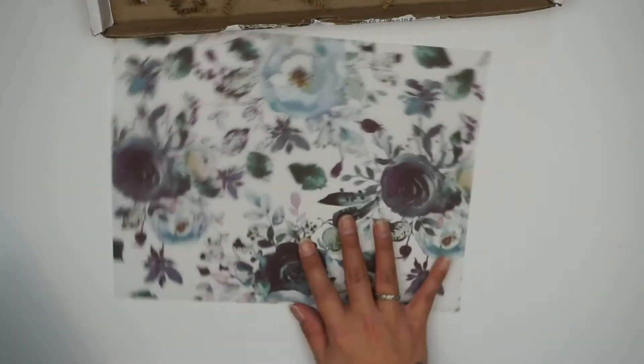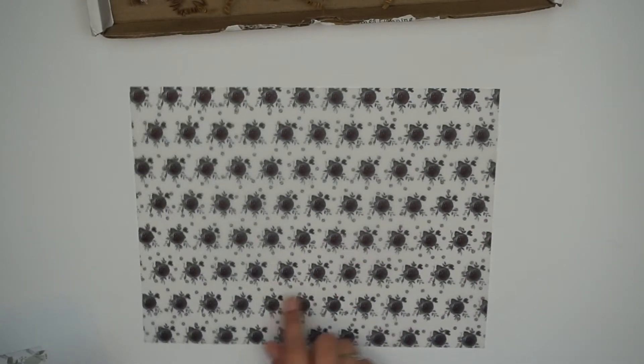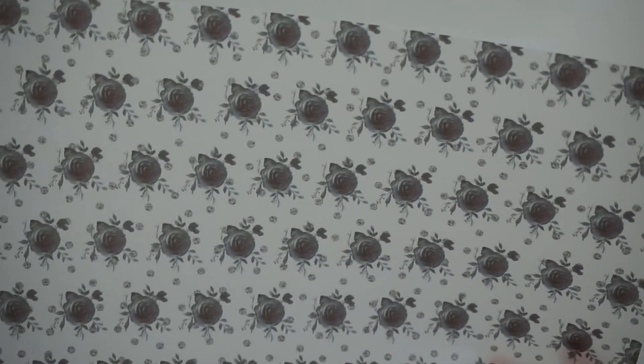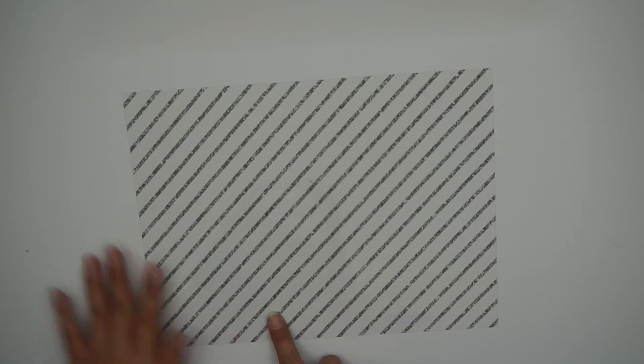Lastly she started including vellum and acetate. First up is a vellum sheet with a floral pattern on a white background — same pattern as that last divider. I'm still figuring out how to use vellum. Next is a roses pattern in navy on a white background, and then a leaf pattern on a white background. She also included a piece of acetate with green stripes on a clear background — very cute.